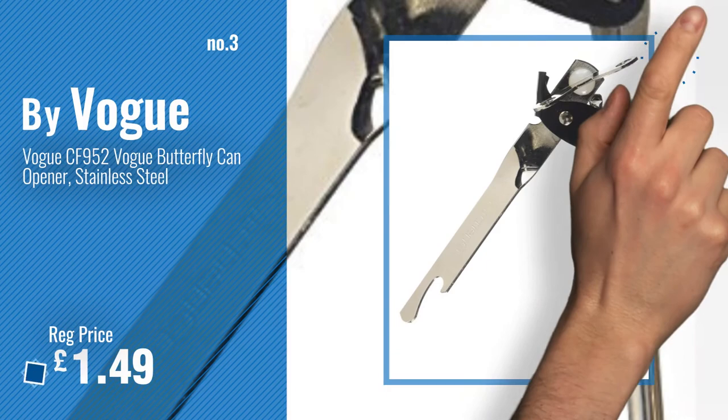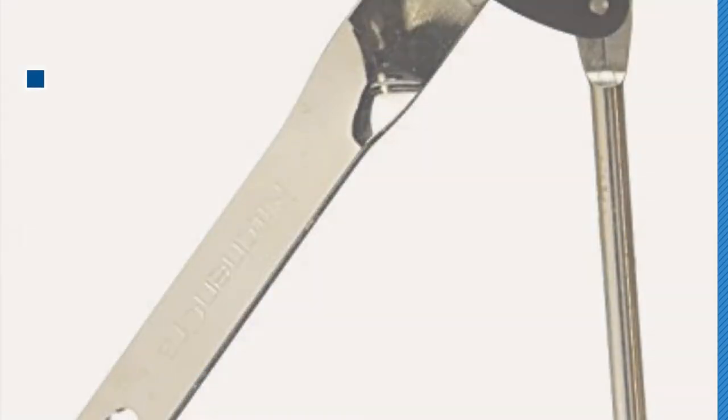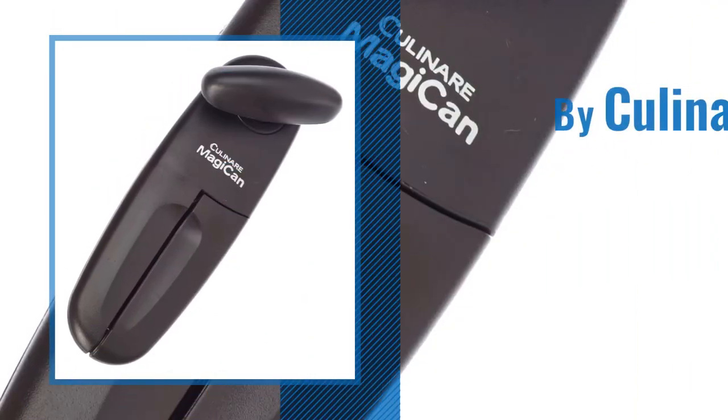For more info and great manual can openers, just click this circle. Number 4, by Cullinare.